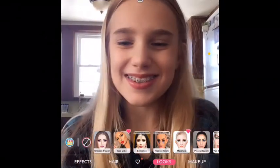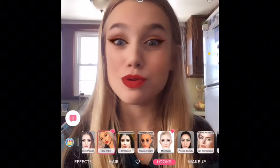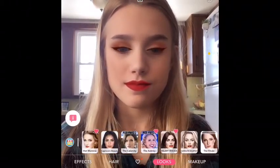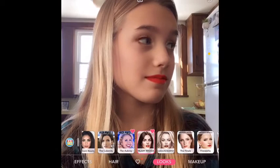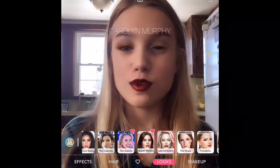Hi guys, welcome back to me and Jax's YouTube channel. Today I'm going to be showing you this app called You Can Makeup. It's really cool because you can customize your own makeup without actually putting it on — as you can tell what I just did. Sorry, Jax is talking meanly to me right now.